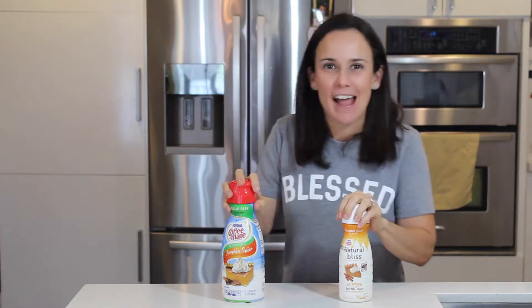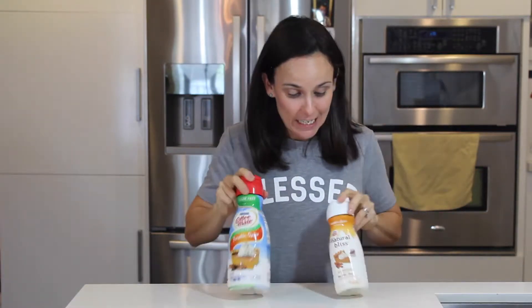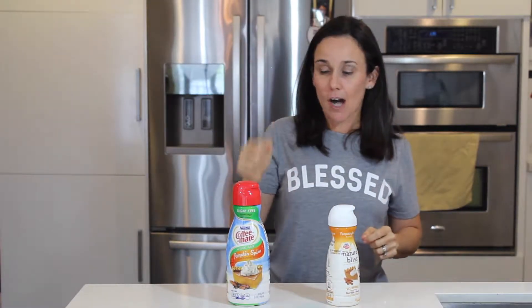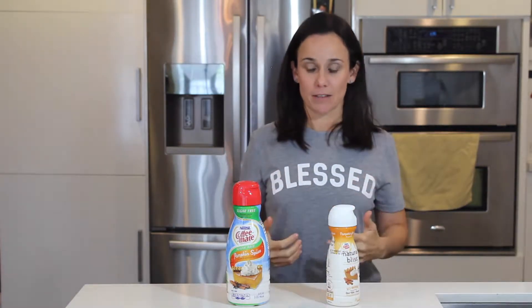Hey guys, it's Jeannette here. So for the next few weeks, I'm talking pumpkin spice because that seems to be what everybody wants to talk about. Every product out there now has a pumpkin spice flavor, including creamers. This is Nestle Coffee Mate — same company, same flavor, completely different products.